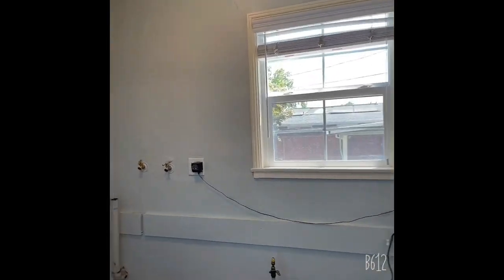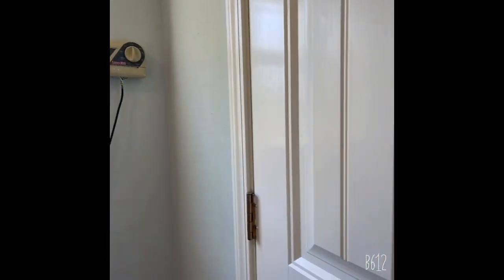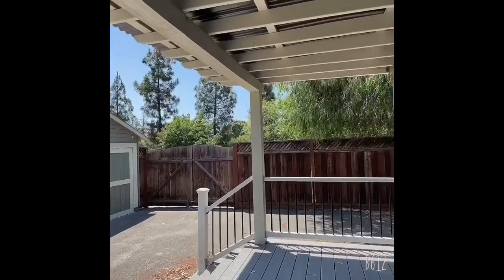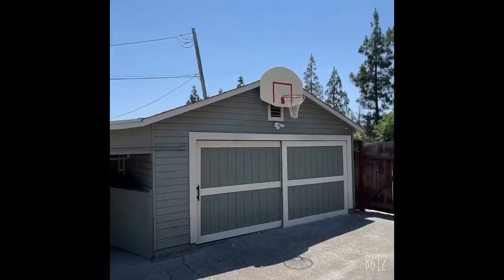It does not come with washer and dryer, as you can see. Let's walk out. They have this patio area built beside the detached two-car garage.